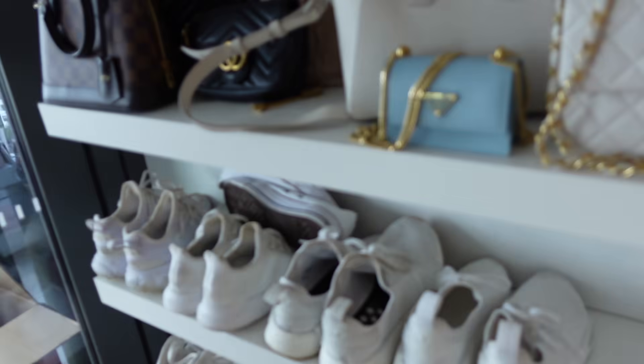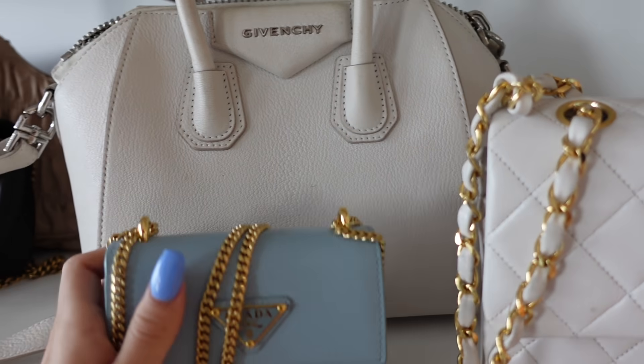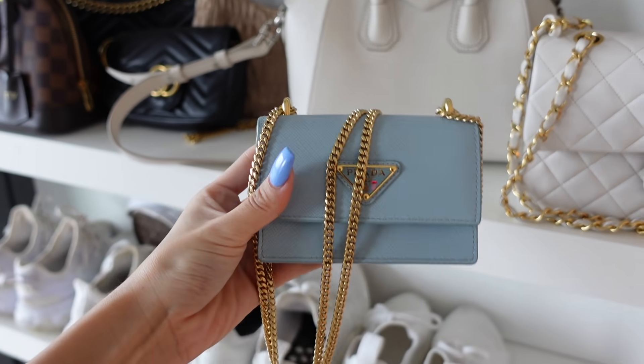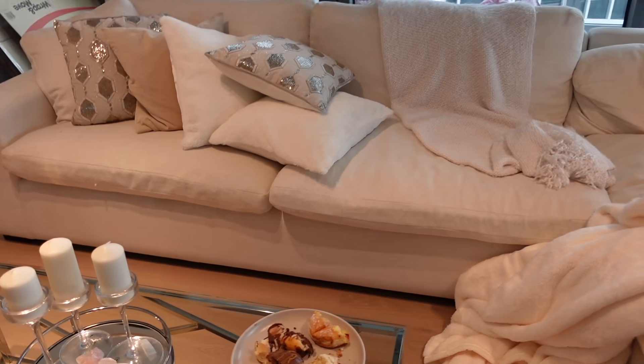I'll show you guys the bag up close that Kiana got me — it is this cute little Prada bag right here. How pretty is this baby blue color? My place is also such a mess right now, but I'm gonna clean that up in a second.